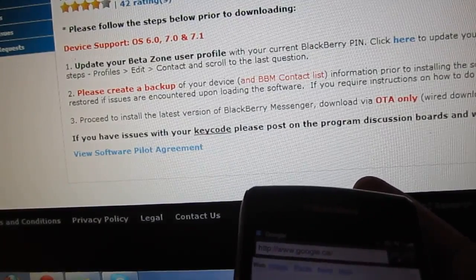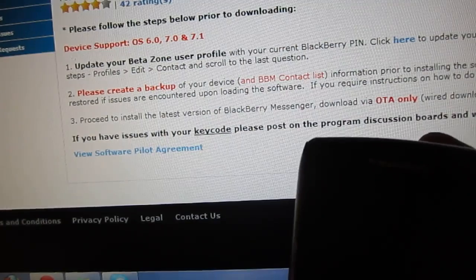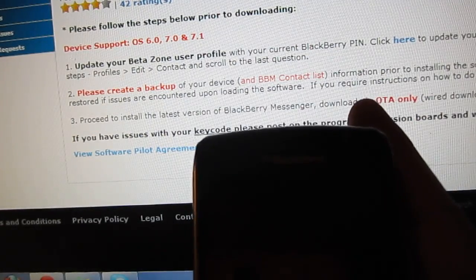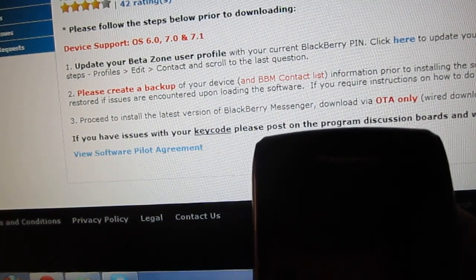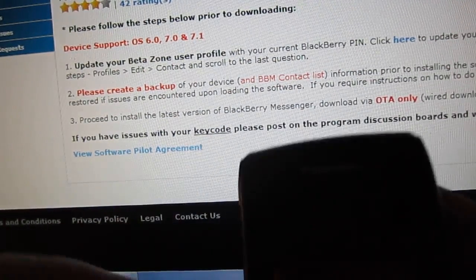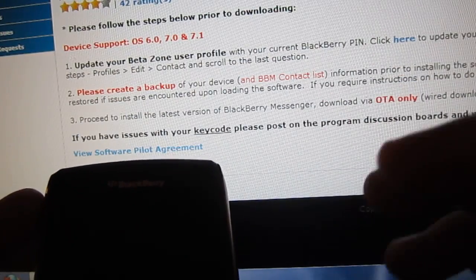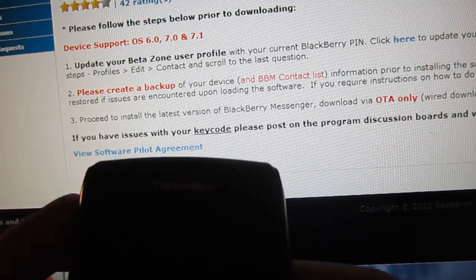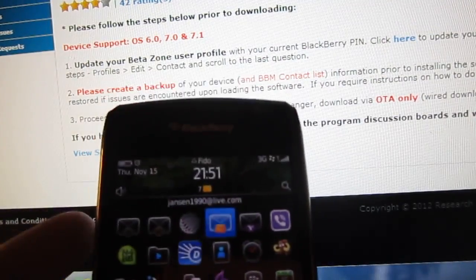After you retry downloading, you're going to copy the key code from the second email. The phone will restart after the full download. After it restarts, open the email, copy the key code, then open the BlackBerry Messenger 7.0 app. It's going to ask you to agree to the agreement, and right above Accept you'll see a key code field — paste the key code in there, then re-sign in with your BlackBerry ID. I suggest you take a backup of your phone first, because this is a beta version with a lot of bugs, and you could lose all your contacts. Any questions, ask me in the comment section below. Thank you.